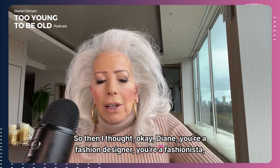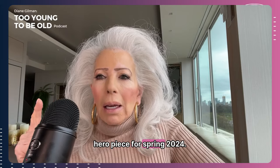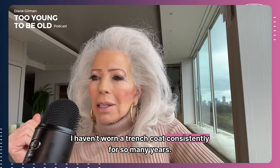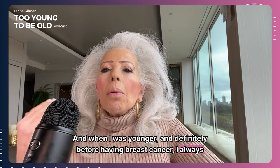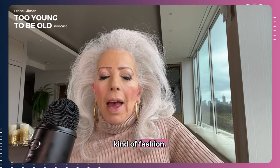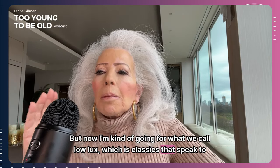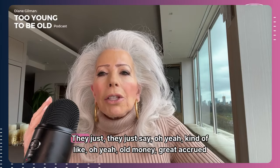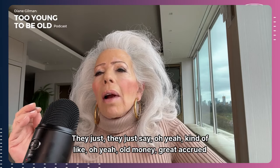I'm a fashion designer, I'm a fashionista — let's play a game. What is your hero piece for spring 2024? Let's do a trench coat as a hero piece. I haven't worn a trench coat consistently for so many years. When I was younger, and definitely before having breast cancer, I always wanted to be in much more forward, shocking fashion — hey, look at me kind of fashion. But now I'm going for what we call low lux, which is classics that speak to luxury but are not ostentatious. They don't scream at you. They just say, old money, great accrued fashion knowledge.